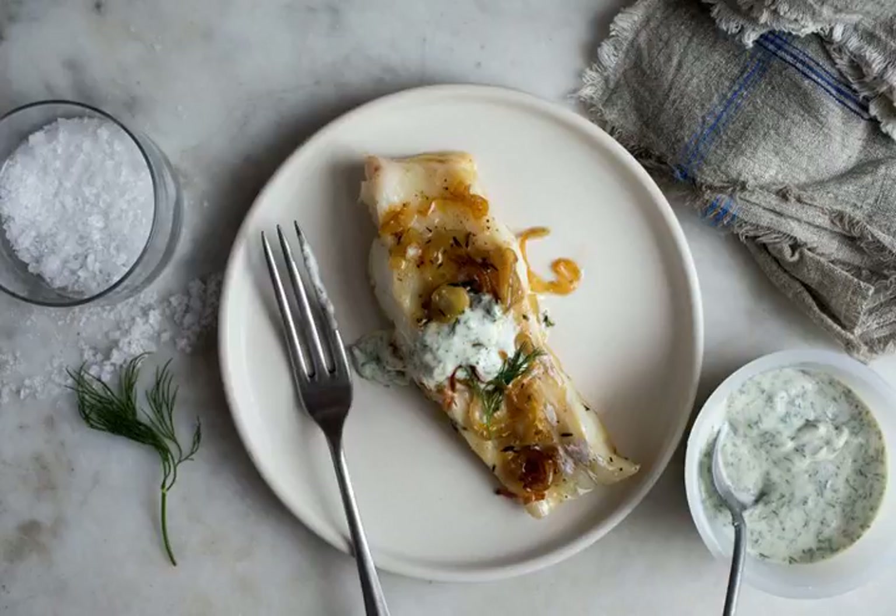The good thing about this kind of simplicity is that it can also mean speed. The fewer things you have to chop, peel, squeeze, seed, grind, or otherwise deal with when cooking, the faster your dinner will come together.